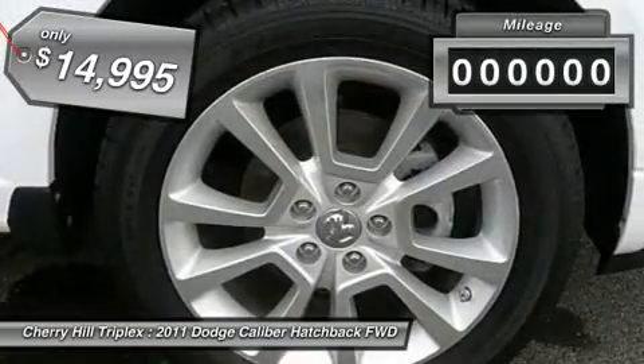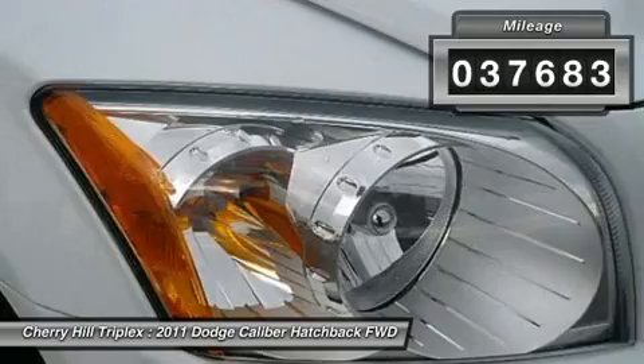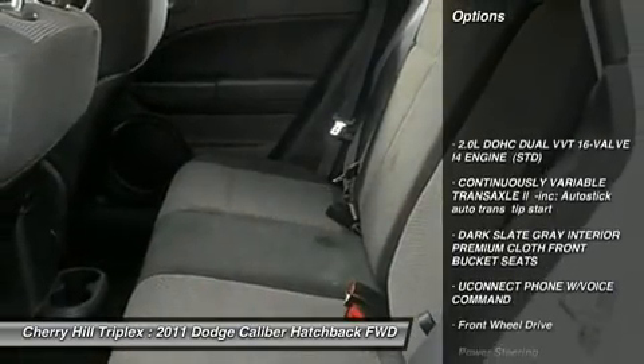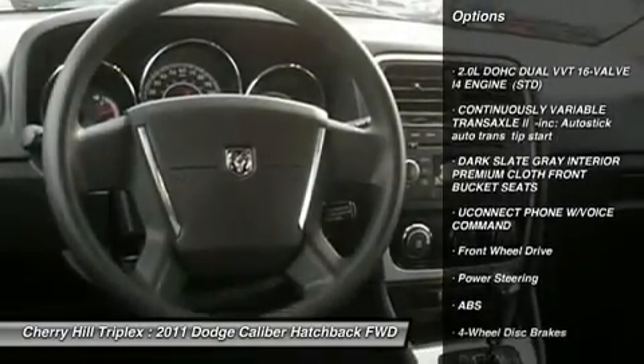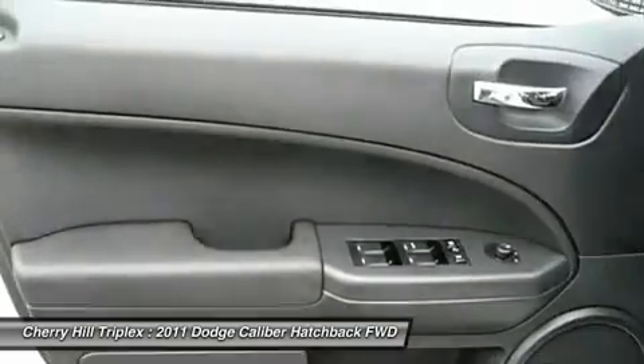This vehicle has less than 40,000 miles. Here are some of this vehicle's great options: anti-lock braking system, stability control, traction control, air conditioning, power steering, and adjustable steering wheel.